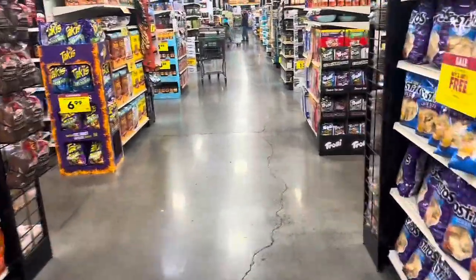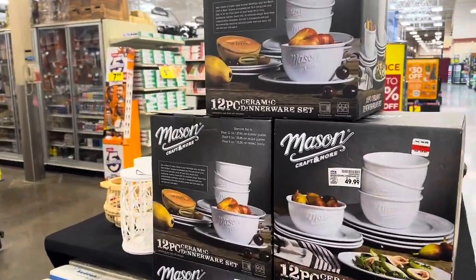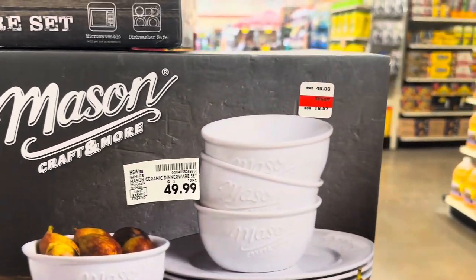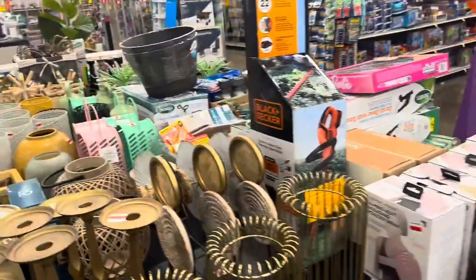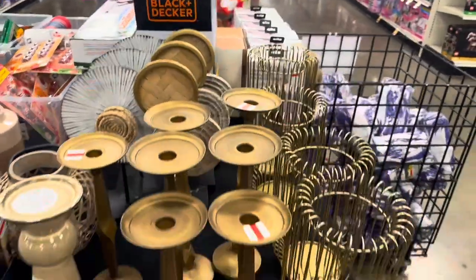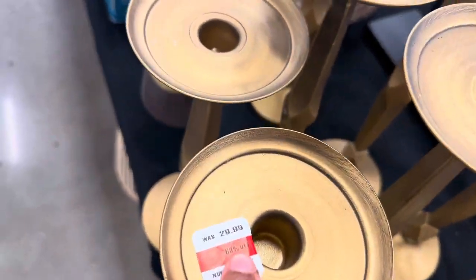I want to go check out what they have. They have this 12-piece ceramic dinnerware set that was originally $49.99, marked down to $19.97. They also have a bunch of little household knickknacks — these are little candle holders, $12.97, originally $29.99.